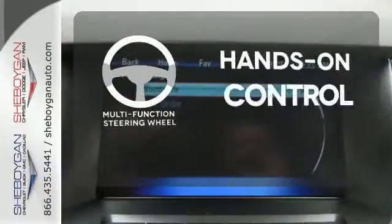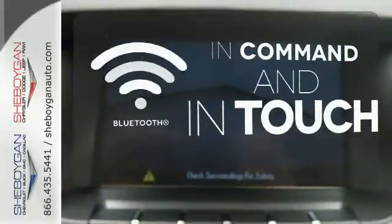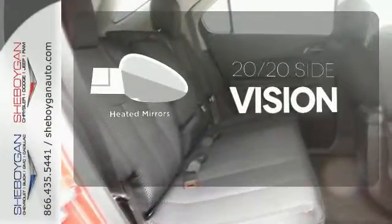The multifunction steering wheel helps keep your eyes on the road and your hands on the wheel, with Bluetooth connectivity. The heated mirrors let you see behind you without all the work.